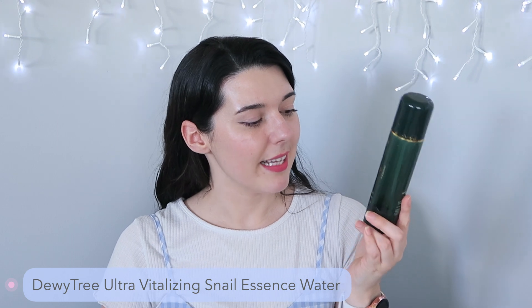Then I have a full size empty. This is from Dewy Tree — the Ultra Vitalizing Snail Essence Water. This one was provided for review by YesStyle. It's one I'd never heard of or wanted to try before, but it's great. It was a nice lightweight essency water feel and really moisturizing. I use two or three layers each time, so this one was a winner for me and I would probably repurchase it if I needed another toner or light essence water.